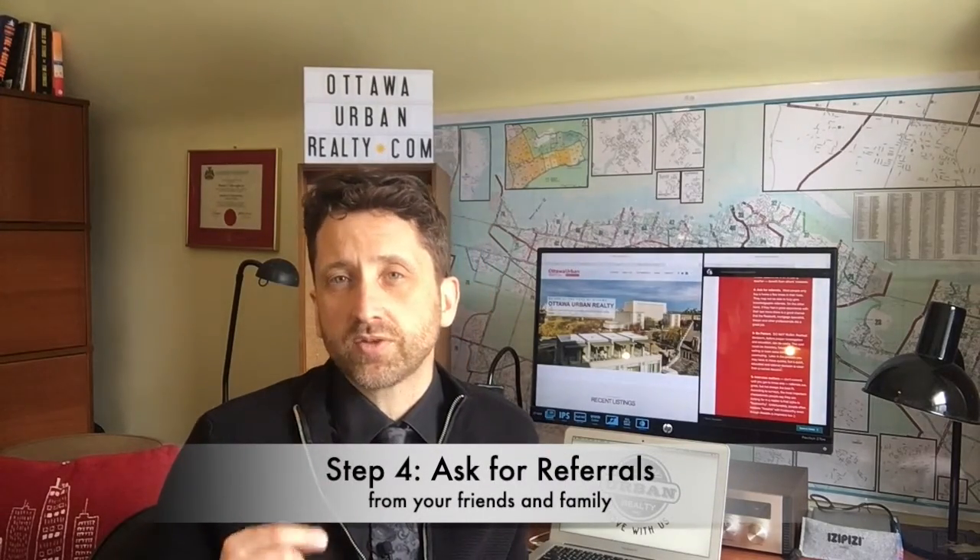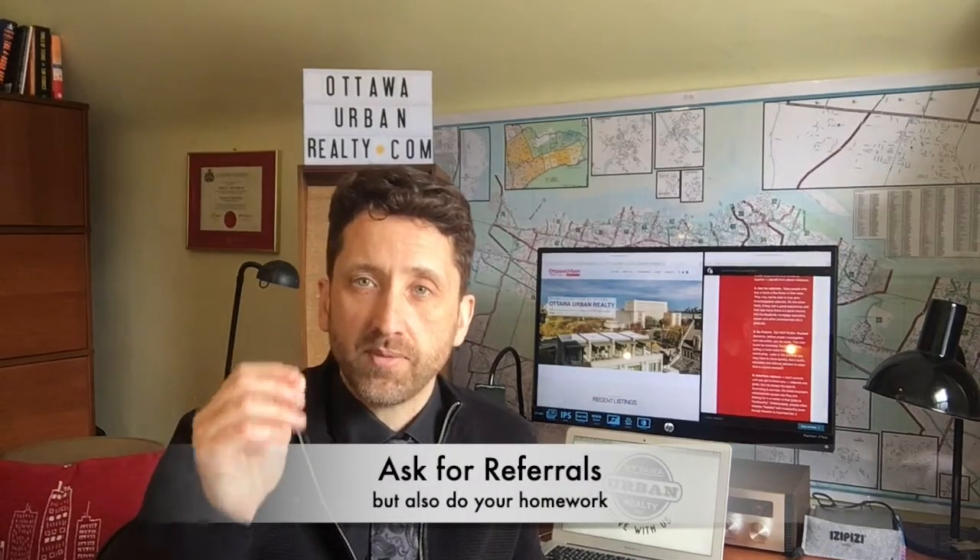Step four: ask for referrals. My personal business is mostly repeat and referral clients, because I generally provide a high level of service. Asking for referrals is like asking advice in the previous step — you want to talk to people you know and trust, and find out if they truly have someone they can recommend. Now, it could be they had an okay experience with a realtor three, four, or five years ago. Was it really a good experience or just not bad? And do you know that this professional will be the right fit for you? Ask for referrals, then interview those people and maybe start working with one to see if they're going to be a good fit.